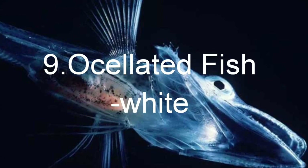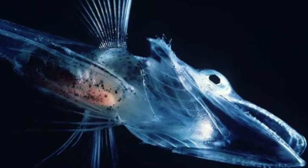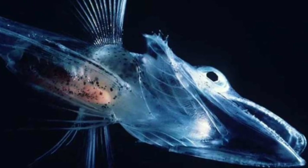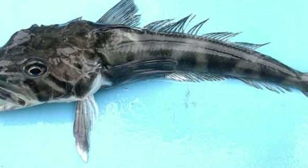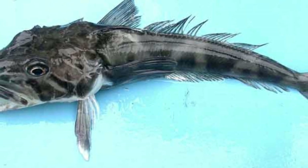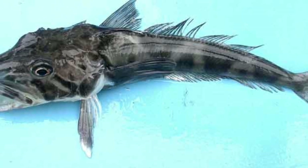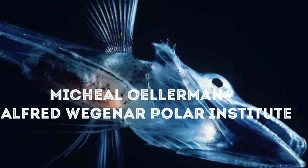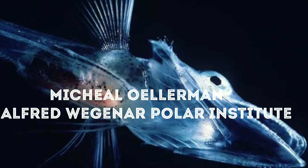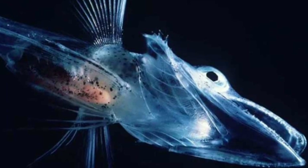On number 9 of this video, we have the Icefish whose blood is white in color. It lives in the Antarctic. The reason why its blood is totally see-through is found in the protein mix of the blood. According to scientist Michael Ullerman from the Alfred Wagner Polar Institute, cold water can hold much more oxygen than warm water.